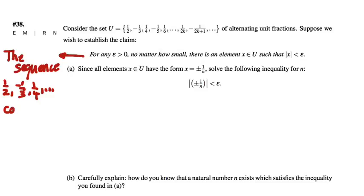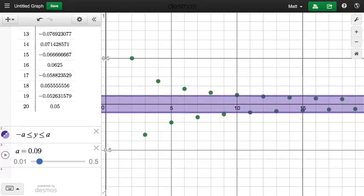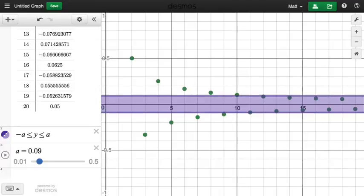It sounds an awful lot like the claim that the sequence converges to zero. The only problem is it's lacking that 'for all n greater than N' idea in the definition of convergence. The claim we're trying to establish is that no matter how small I choose my epsilon, I can find an element of my sequence within that epsilon bandwidth of zero. So if I choose epsilon to be 0.09, can I find an element of my set within that bandwidth? Yes — so it exists.